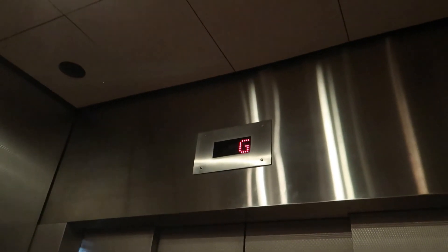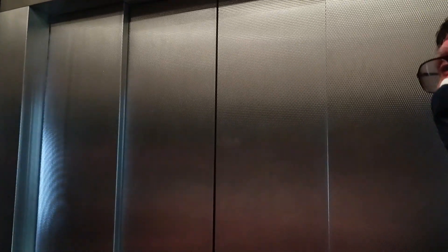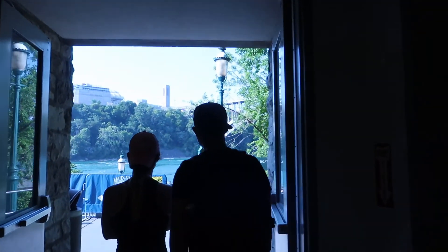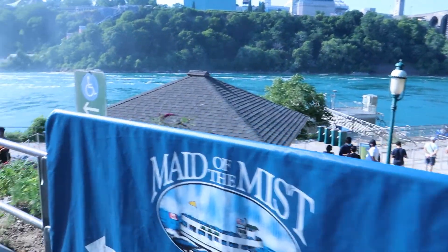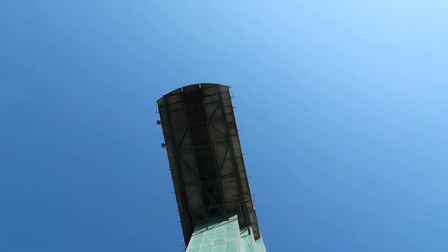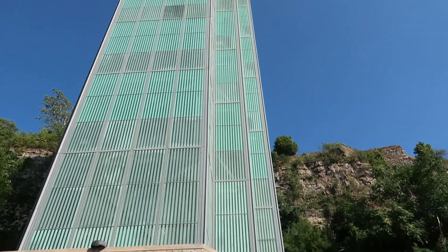The oldest state park in America. We are currently descending a distance of 200 feet at 500 feet per minute. There's the tower we just came down — this is approximately 200 feet. Wow.